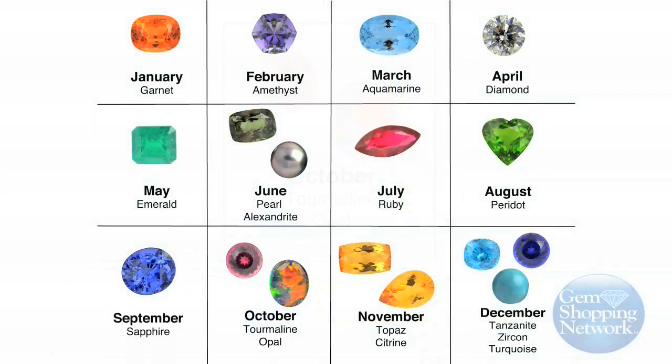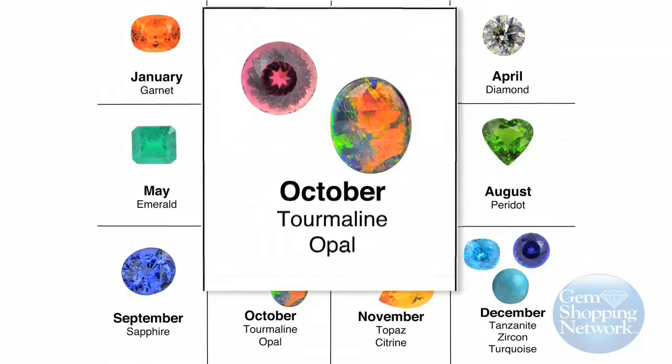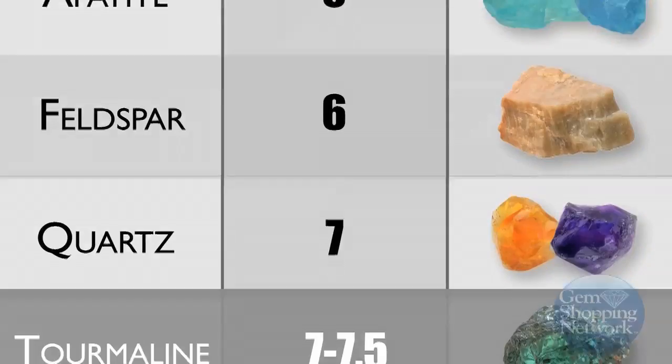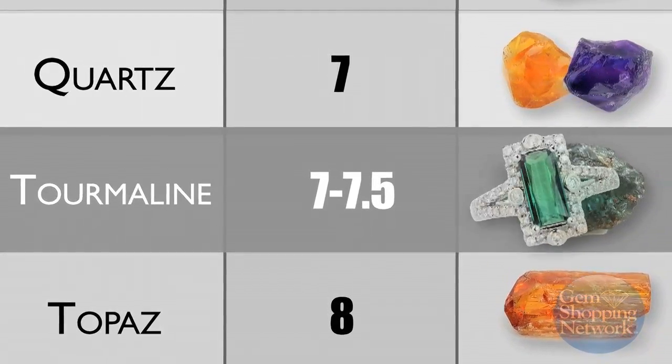Sharing the month with opal, tourmaline is also the birthstone for October, making it the most colorful month in the gemstone calendar. Tourmaline is 7 to 7.5 on the Mohs hardness scale and is quite suitable for everyday wear.